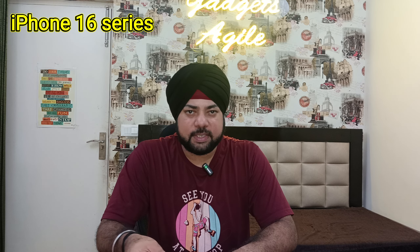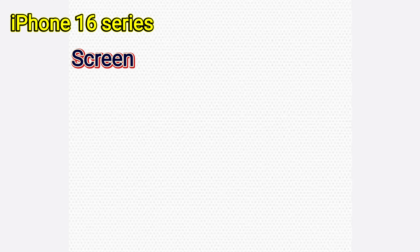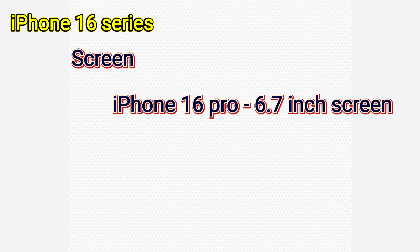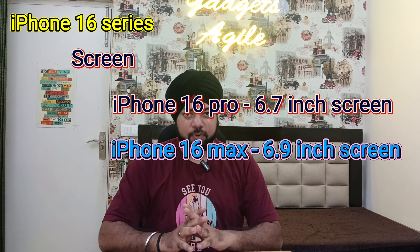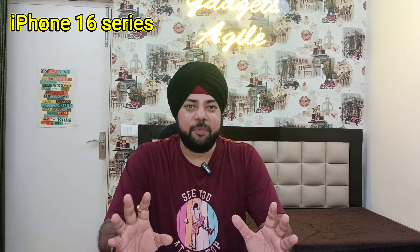The iPhone 16 Pro is going to be almost 6.7 inches. The iPhone 16 Pro Max is going to boost a 6.9-inch display. This is going to be the largest screen ever in an iPhone — 6.9 inches on the Pro Max — which has never been seen before in an iPhone.